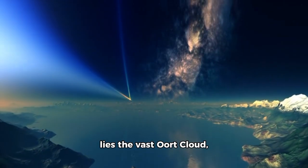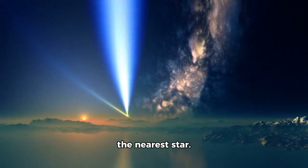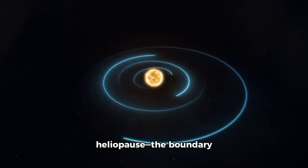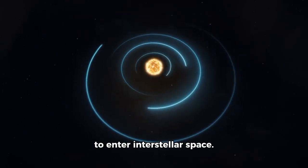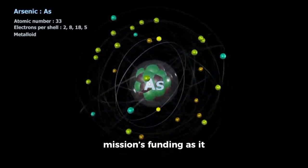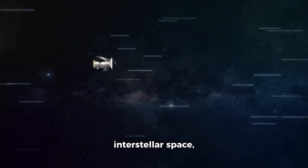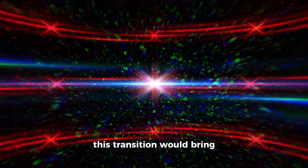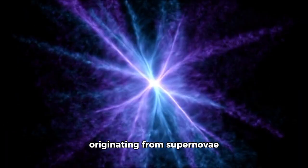Beyond our solar system lies the vast Oort Cloud, a mysterious collection of comet-like objects held together by the sun's gravity, stretching toward the nearest star. The Voyager spacecraft are still moving slowly toward this distant region. When they crossed the heliopause — the boundary separating our solar system from interstellar space — they became the first human-made objects to enter interstellar space. Initially, this boundary was believed to be around 50 astronomical units from Earth, and maintaining the mission's funding as it approached this milestone was a challenge. When the spacecraft crossed into interstellar space, scientists were surprised to find no immediate shift in the surrounding environment. It had been expected that this transition would bring an abrupt increase in cosmic rays — high-energy particles traveling near the speed of light, originating from supernovae and other cosmic phenomena.